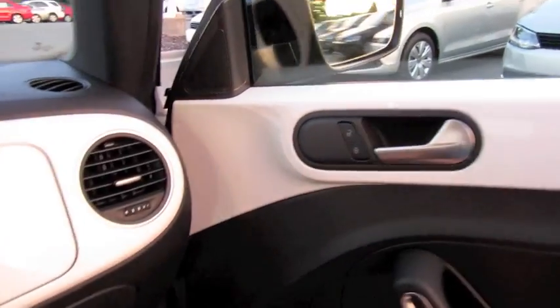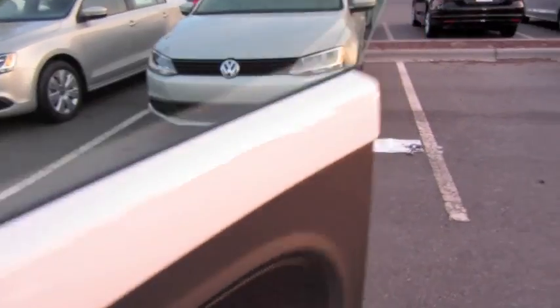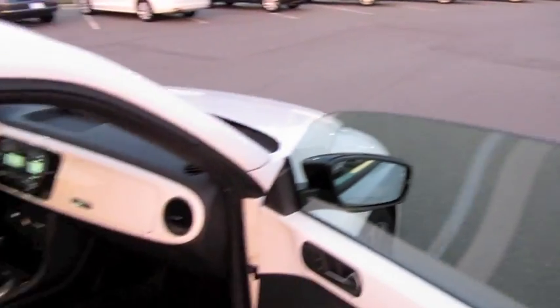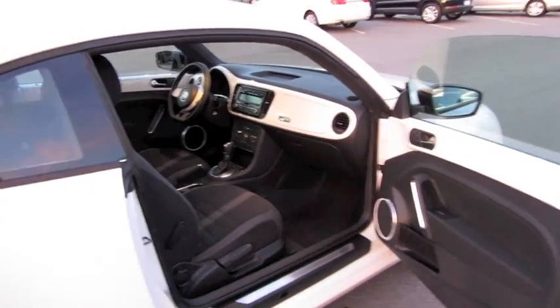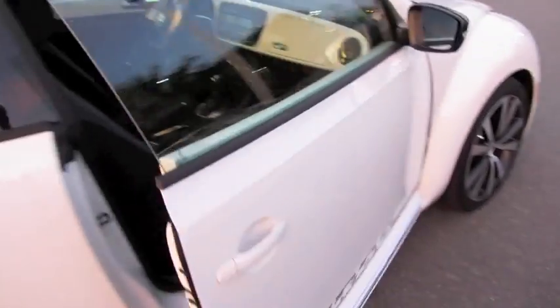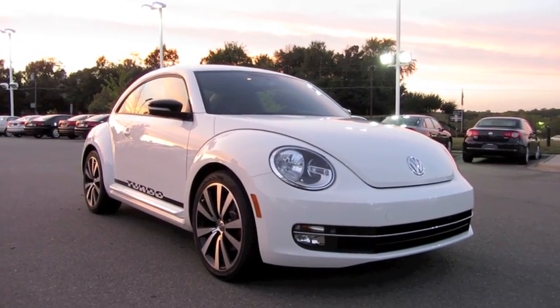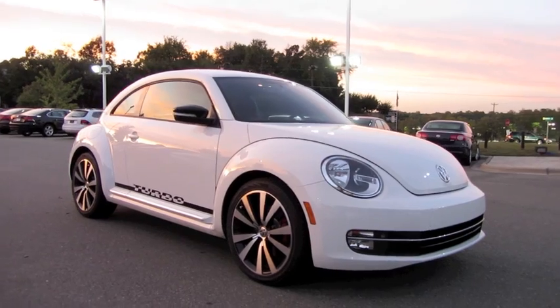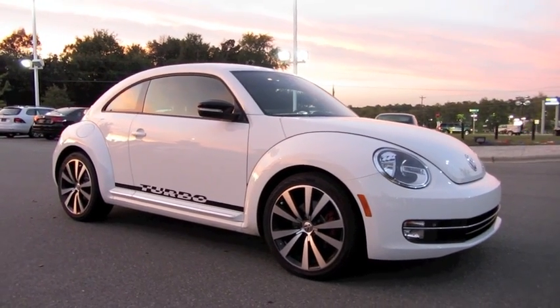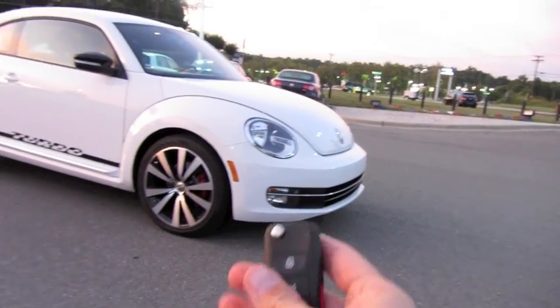Fantastic redesign — dynamic looks, nice interior appointments and comfort, as well as sporty driving characteristics. Well guys, I hope you enjoyed this in-depth tour on the all-new 2012 Volkswagen Beetle Launch Edition Turbo. Be sure to stay tuned next time — there's a lot more where that came from. Take care everybody.